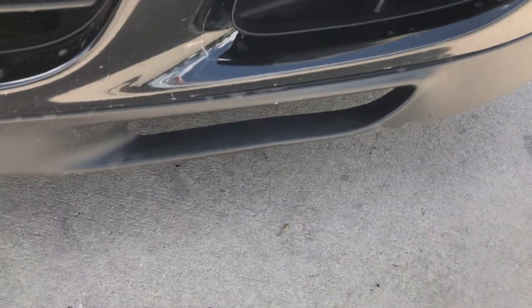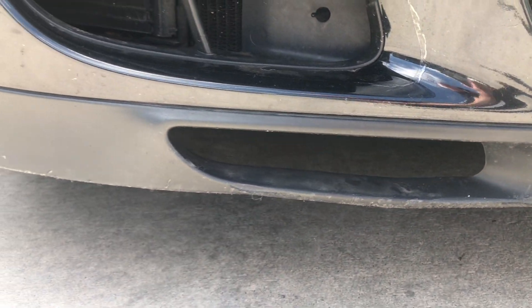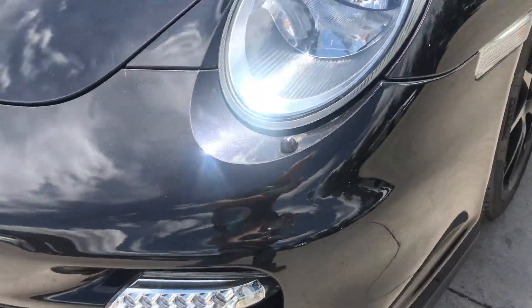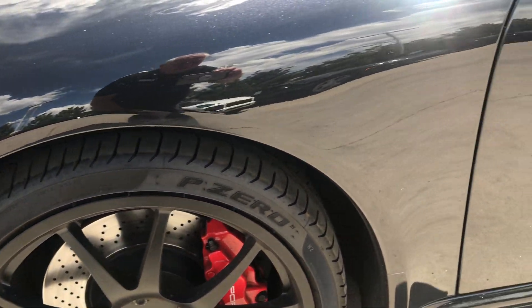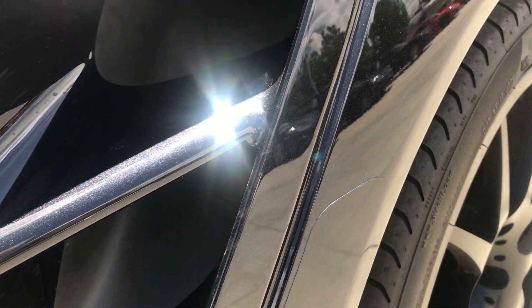The front spoiler lip does have a few scuffs, but pretty minor. You can also see some paint and clear mask imperfections on the right side. Running along the bottom of the rocker on the driver's side front, just a couple of very minor scuffs. This back area again has just minor scuffs, and that sticker is actually replaceable.